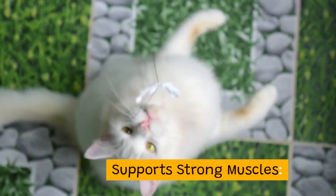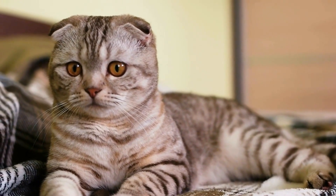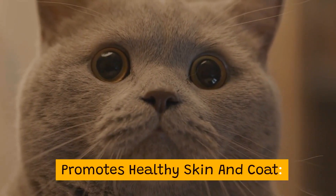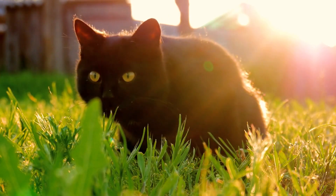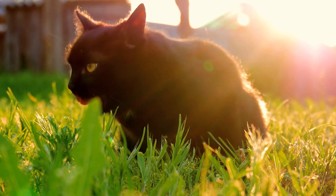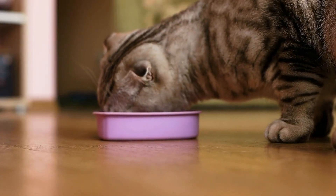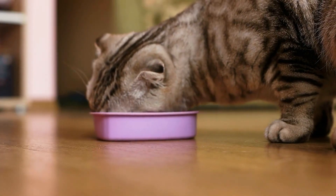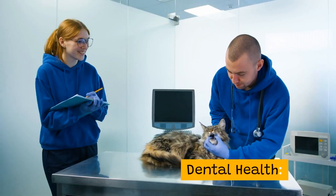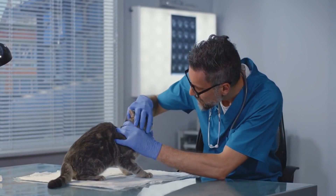Benefits: Supports strong muscles — the high quality protein content supports muscle health and development, keeping your cat strong and active. Promotes healthy skin and coat — with essential fatty acids and nutrients, this formula helps maintain a healthy, shiny coat and nourishes your cat's skin. Aids in digestion — the balanced formula includes fiber to support healthy digestion, helping your cat feel their best after every meal. Dental health — the crunchy kibble helps clean your cat's teeth as they chew, reducing the risk of dental issues.